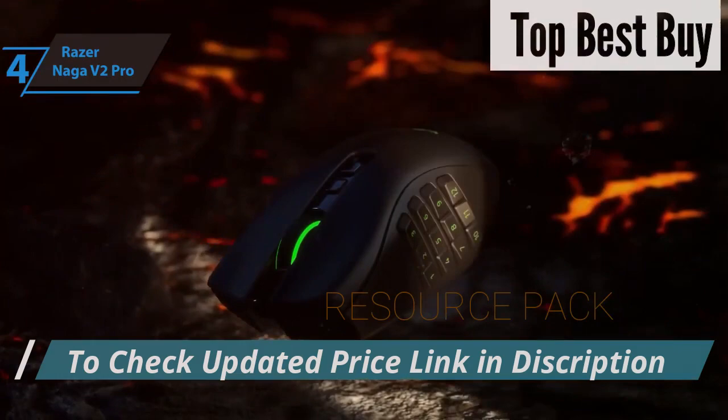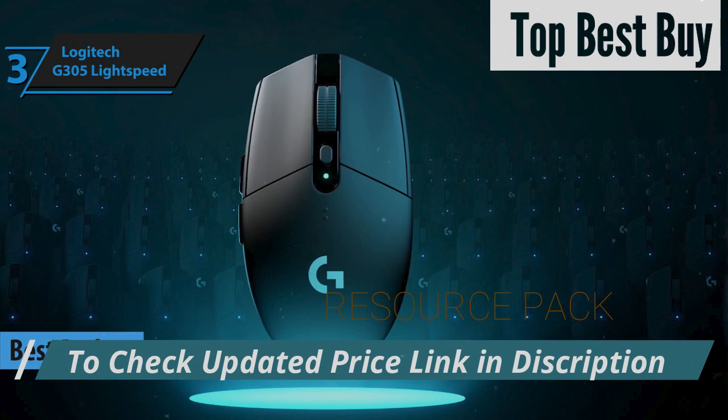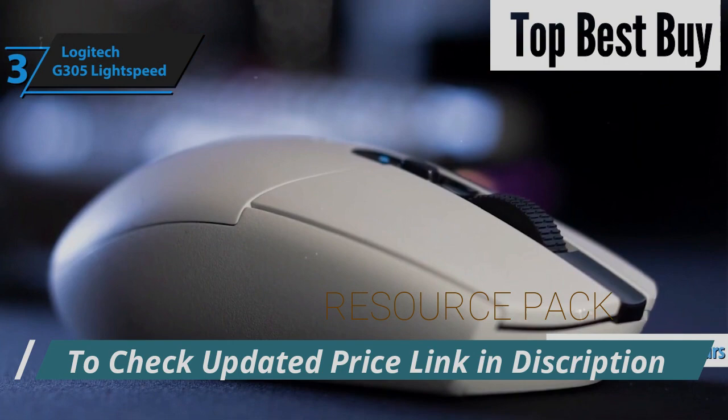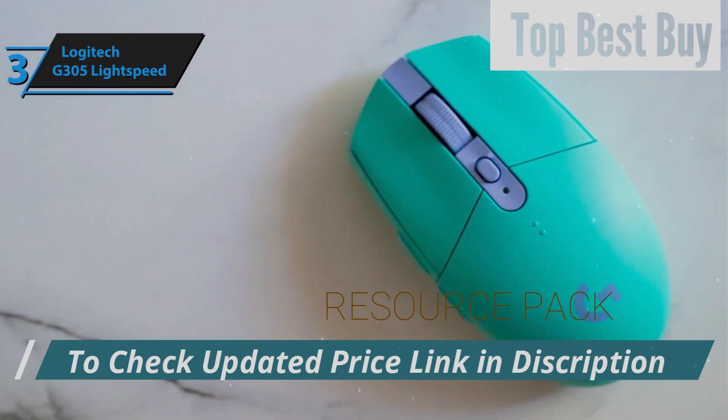For those looking to maximize their savings without compromising on quality, the Logitech G305 Lightspeed stands out as the premier choice for an affordable wireless gaming mouse in 2024. This model seamlessly pairs with its USB receiver and boasts an impressive battery lifespan, claiming up to 250 hours on a single AA battery. Additionally, the package includes a cable that enhances the receiver's signal, ensuring optimal wireless connectivity. The mouse features a highly reliable sensor and low-click latency, offering a smooth and responsive gaming experience across various genres.